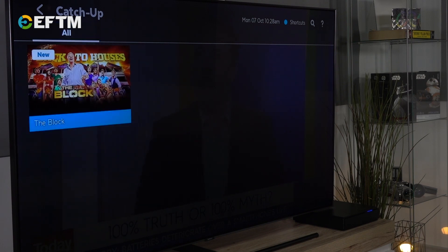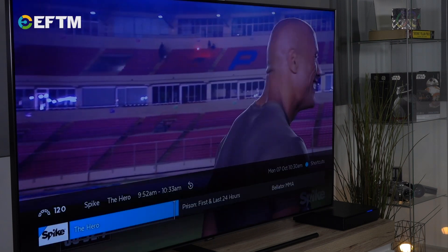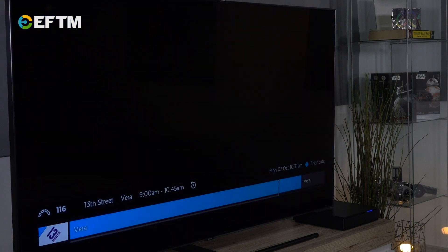Add in the optional subscription TV channels, like Nat Geo or Discovery, and it's a seamless viewing experience — switching from channel to channel, with subscription channels broadcast via your internet connection.